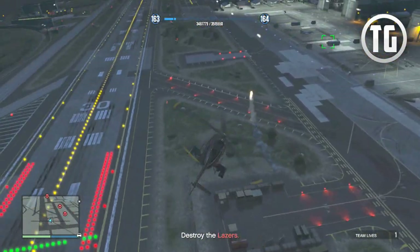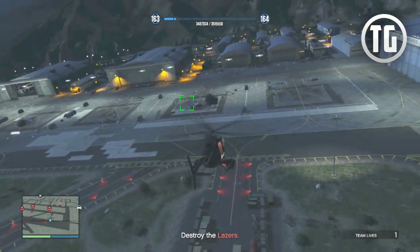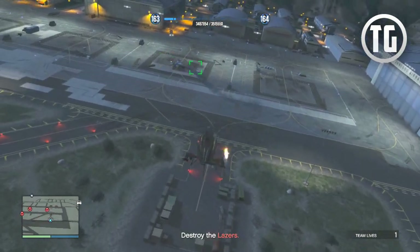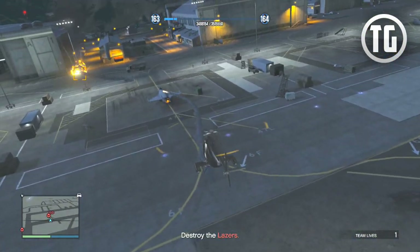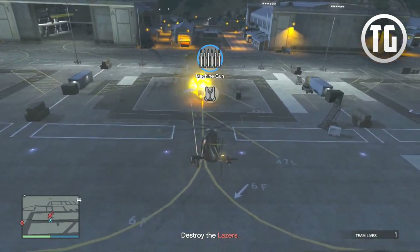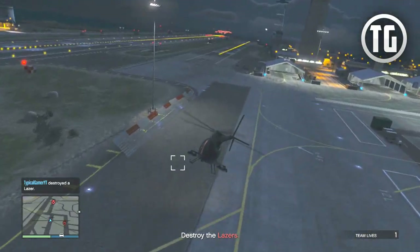Recently there has been some more information found, which includes details on a new Mammoth Hydra jet including its features, as well as the prices of all the vehicles in the update. I want to thank Kroemods for this leaked info — be sure to check him out in the description below. He's a credible leaker who I've talked to before and has a high percentage of accuracy.